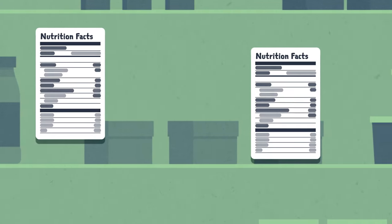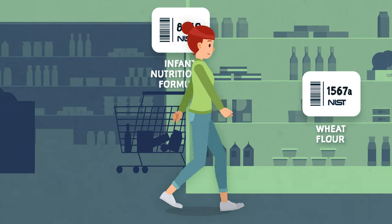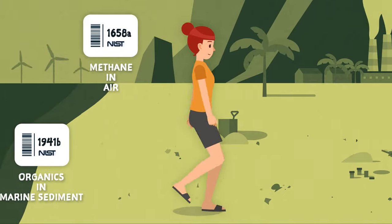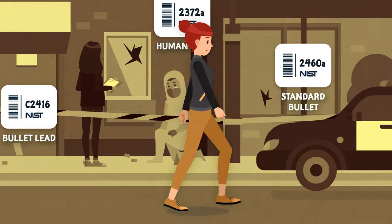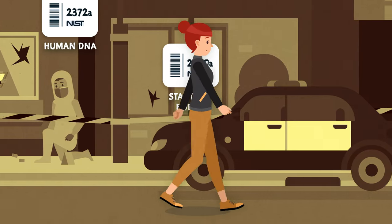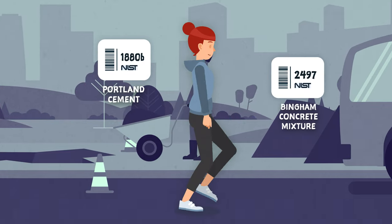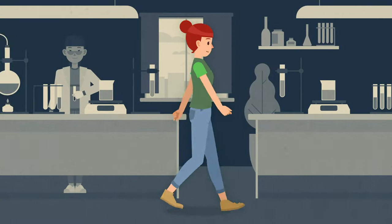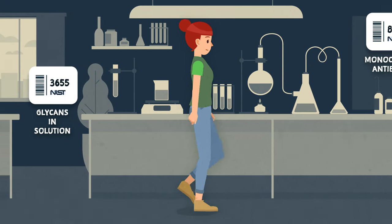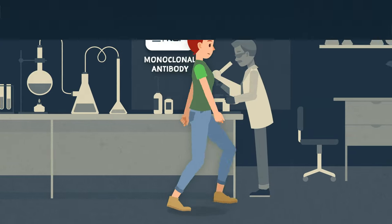Our SRMs can be used to make sure the numbers on nutritional labels are accurate, and that food is free of contaminants and allergens. There are environmental SRMs that support climate science, forensic SRMs that help crime labs accurately evaluate evidence, and material SRMs, like cement, to ensure the stability and reliability of our sidewalks and buildings.